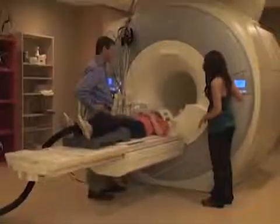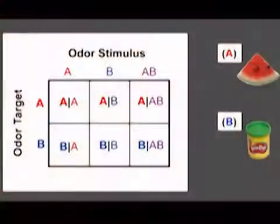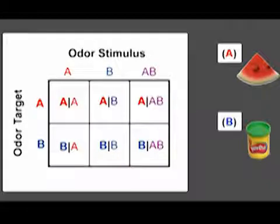In this study, we used functional imaging methods and multivariate analysis techniques to examine the spatiotemporal evolution of activity patterns in human olfactory cortex, while healthy human subjects took part in an odor search task. Odor stimuli consisted of odor A, which was a watermelon-like smell, odor B, which was a play-doh-like smell, or a mix of A and B.